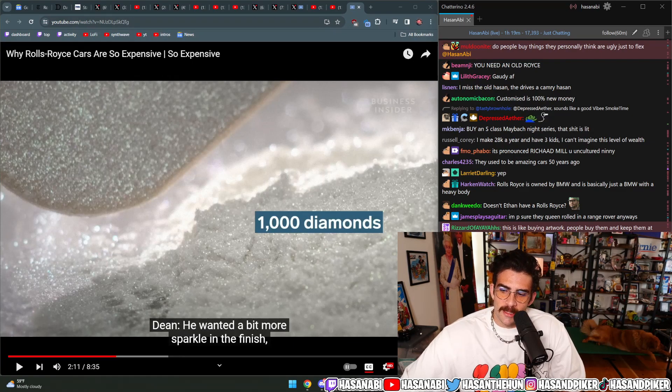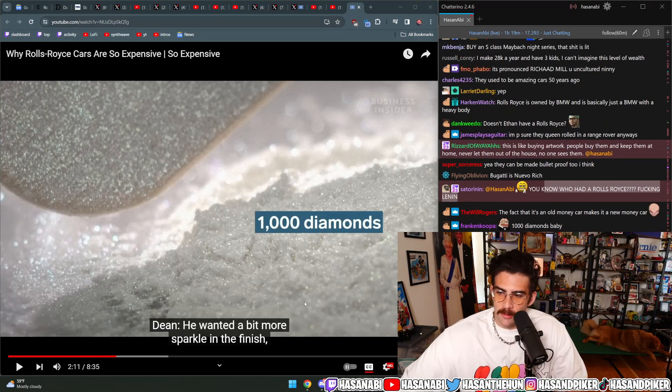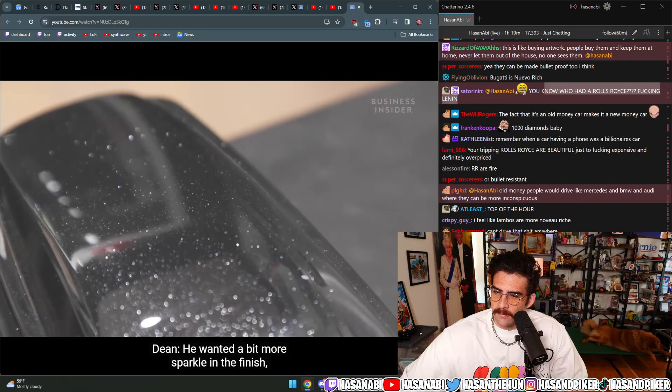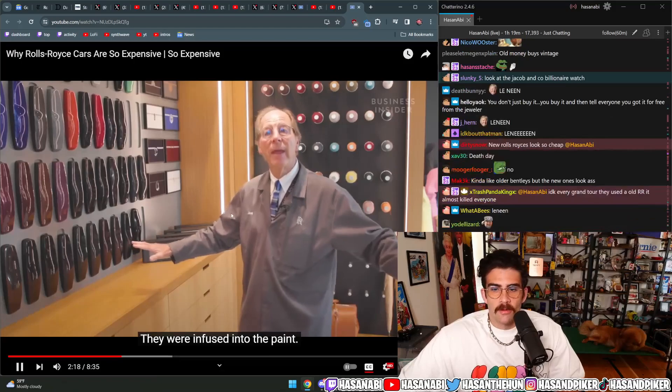You know who had a Rolls-Royce? Lennon. Lennon did have a Rolls-Royce. One particularly wealthy customer gave us a bag of diamonds, we crushed them and they were infused into the paint for more sparkle in the finish.